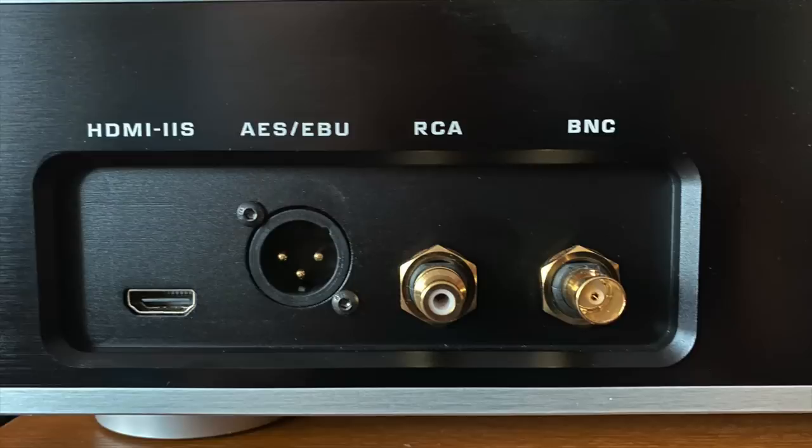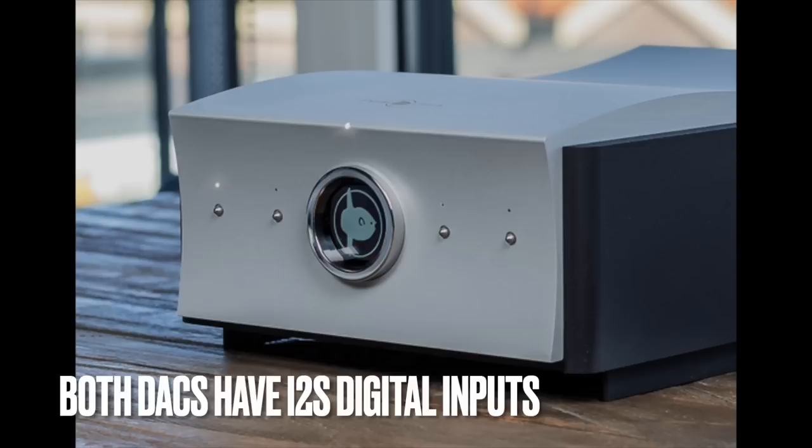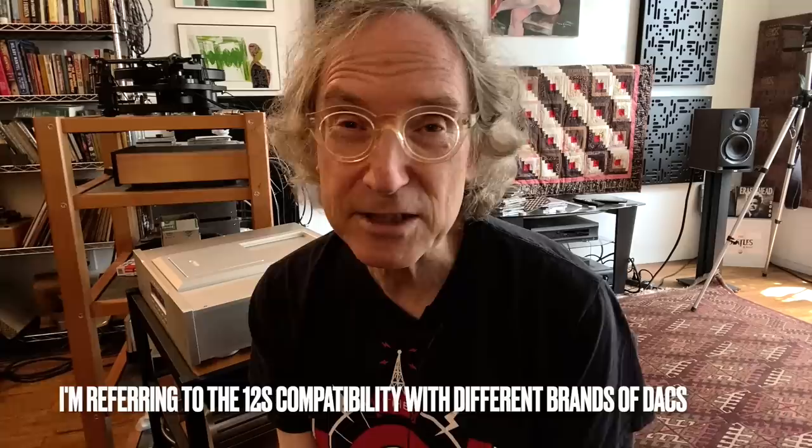One of the nice things is it does have an HDMI/I²S output, and that does give you the best sound. I was using the Denafrips Terminator — not the Terminator Plus — and also the Mola Mola Tambaqui as DAC for this review. The Mola Mola does have an I²S input and it was compatible with the Jay's Audio transport. The Jay's Audio transport's I²S output is not 100% compatible with every DAC that has an I²S input. I'll put up a picture of the manual that shows you some DACs that are compatible, and it is configurable. There will probably be further information coming from Jay's Audio about which DACs the CDT Mark III is compatible with.